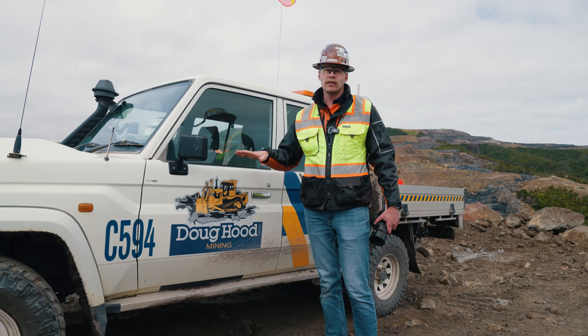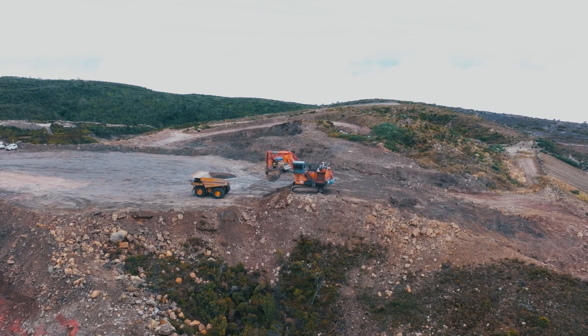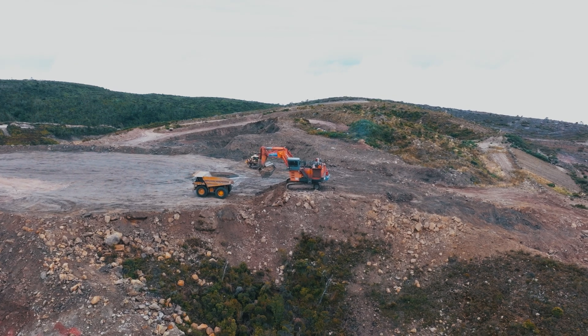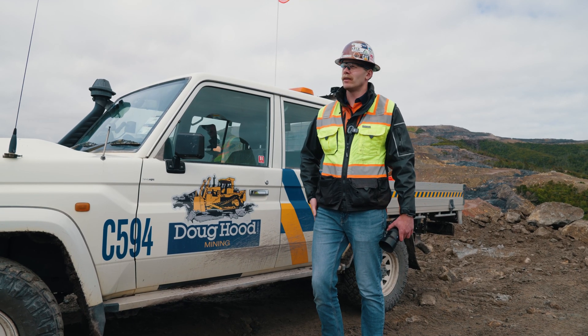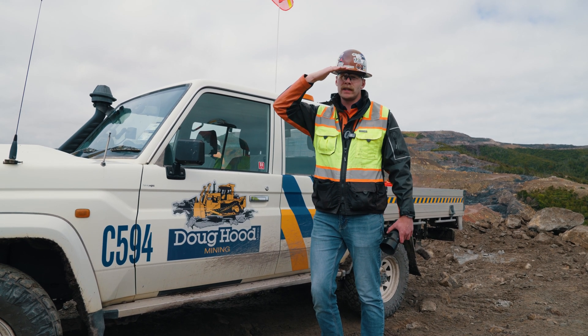We're on the Stockton Plateau between Stockton and Deniston. There's 160 years' worth of mining up here for metallurgical coal. It's a very historic area. Doug Hood is a huge part of the overburden removal program here in order for Bathurst to get down to the coal.